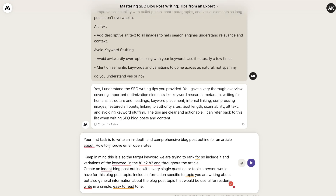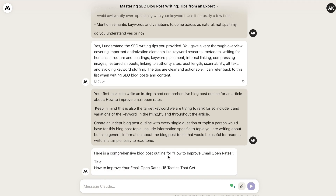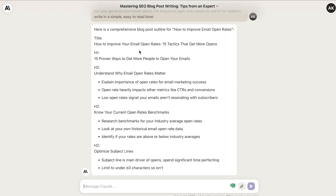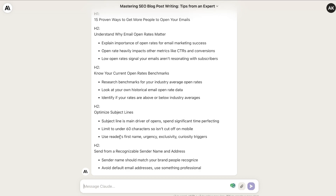For example, let's say we're targeting the keyword 'how to improve email open rates' — you'd enter that keyword there. The prompt tells the AI how to structure the outline, keeping in mind H1s, H2s, and including variations of that keyword throughout the article. I've also told it to write in a simple, easy-to-read, human-like tone, which makes the AI write in a much simpler, more readable style. This is the outline Claude generates — the title, H1, H2, H3, and so on.